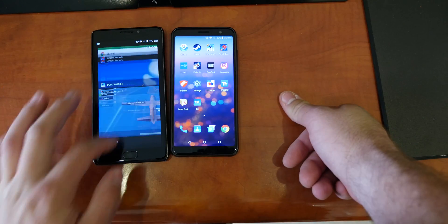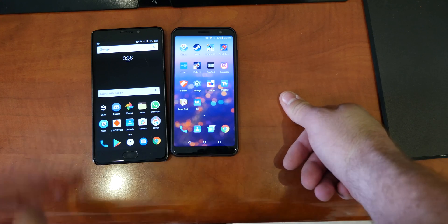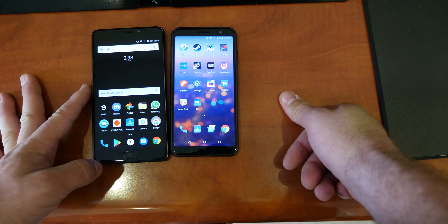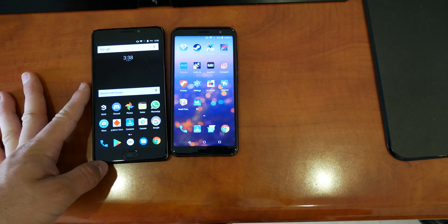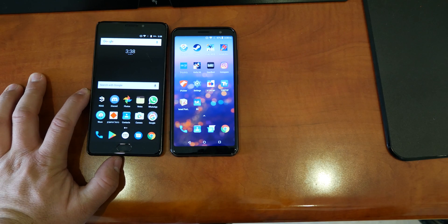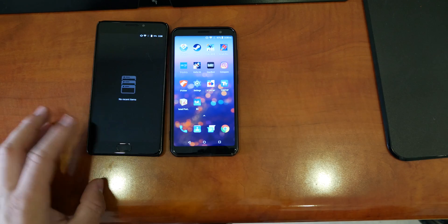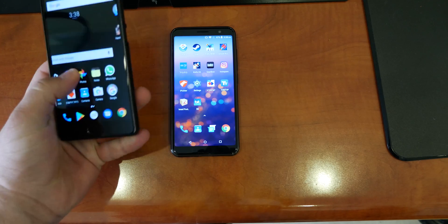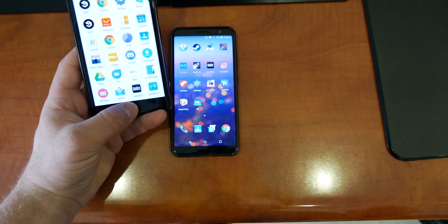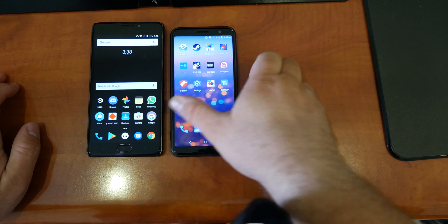Keep in mind both of these are budget phones at the same price range. The only difference is slightly different chips. This proves the MediaTek MTK6739 is a failure — it's not a good chip. The Vernee came out almost a year ago and it still holds up really well. It's still really pleasant to use.